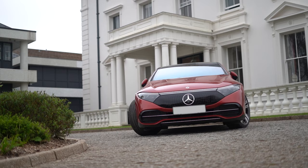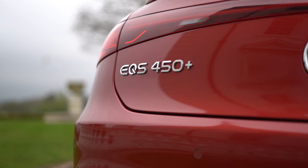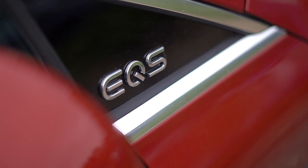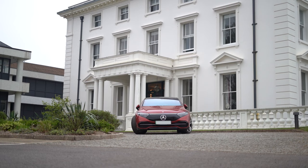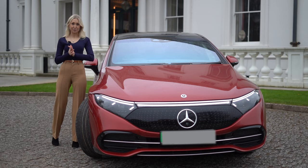Our EQS is a VAT qualifying X-Demo and has under 500 miles on the clock. It was registered in January 2023 and has original manufacturer's warranty valid until January 2026. This option is in the breathtakingly elegant Hyacinth Red Metallic and has all the top specifications you would expect from a high-class Mercedes-Benz — undeniable luxury.